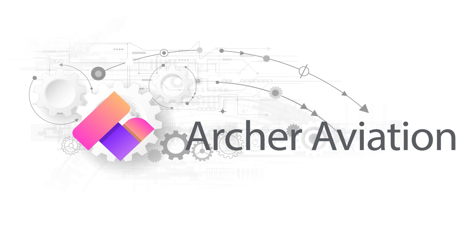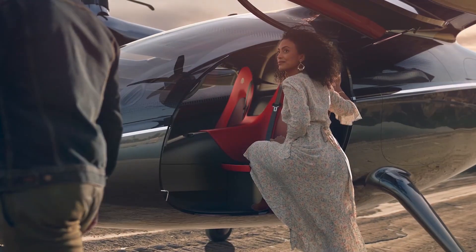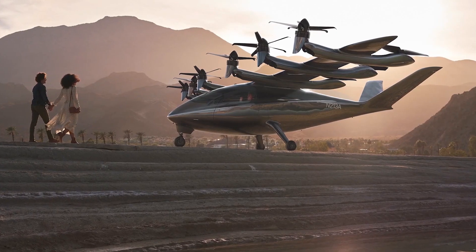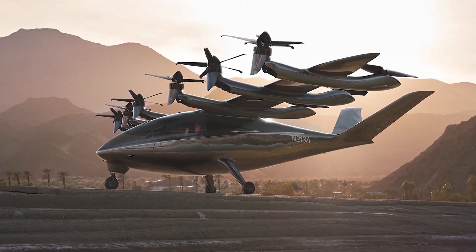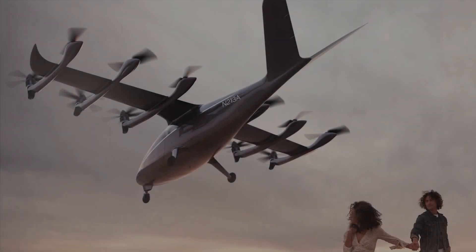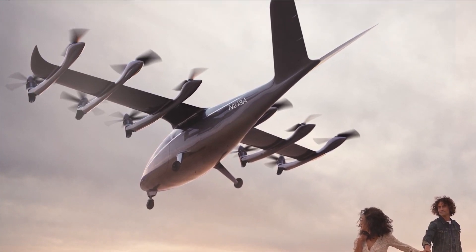Our next company, Archer Aviation, has a similarly designed eVTOL but has made headlines due to a massive $1 billion order from United Airlines. Announced in February of 2021, United Airlines partnered with and ordered a billion dollars worth of Archer Aviation's eVTOL offering, which they've called MAKER. MAKER is said to be one of the most luxurious of the current class of eVTOL offerings, which likely led United to jump at the opportunity to be the first airline with a significant eVTOL presence.